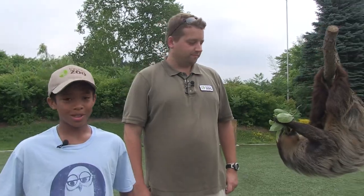Hey, I'm reporter Jayden at the Toronto Zoo with Brendan here to see Bob the Sloth.